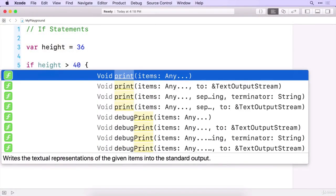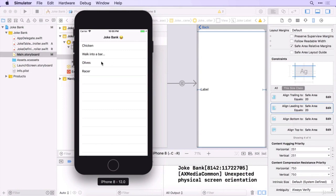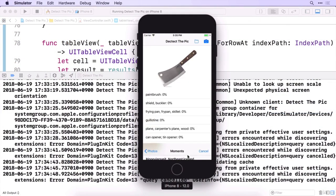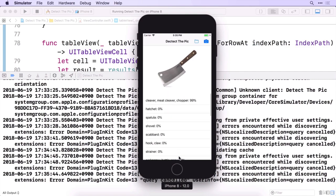During this 10-day journey, you're going to be learning essential skills to becoming an iOS developer. You're going to learn Swift, the programming language we use to make apps. You're going to be learning about table views, Core Data, how to work with the camera, and even more advanced topics like machine learning.